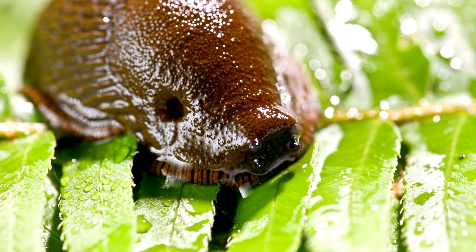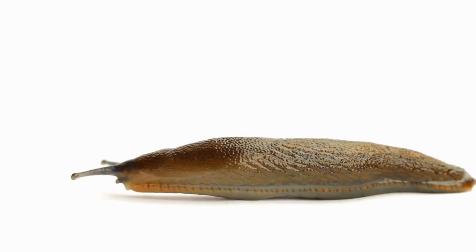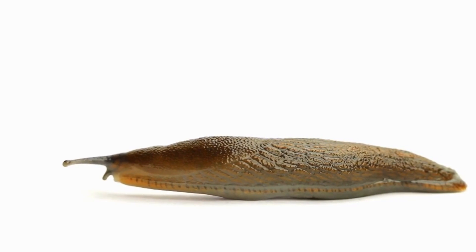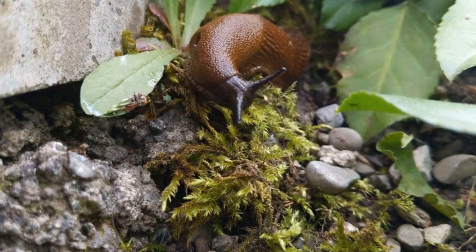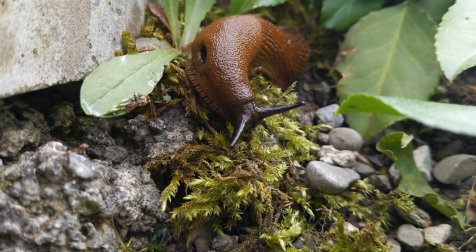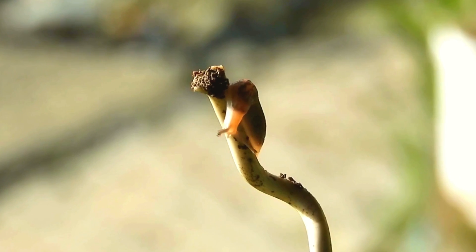Slugs — those slimy gastropods gliding across forest floors and gardens. With their single foot and lack of outer shell, slug anatomy seems simple. But their sensory systems prove complex and puzzling when we ask: how many noses does a slug really have?